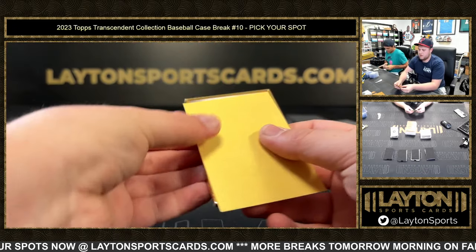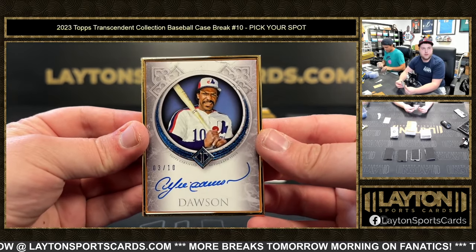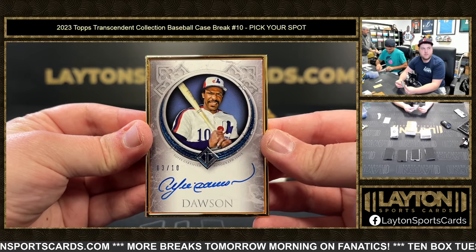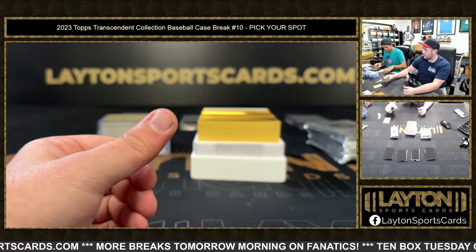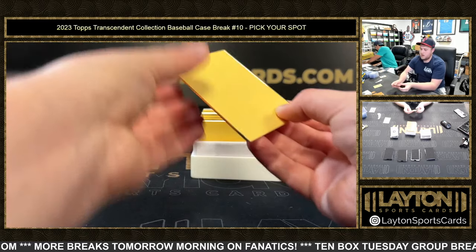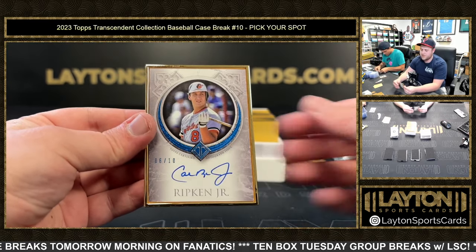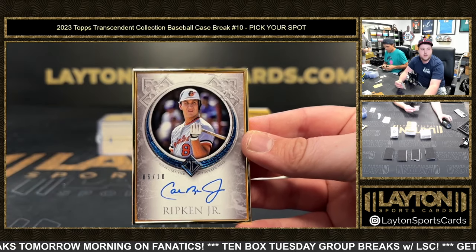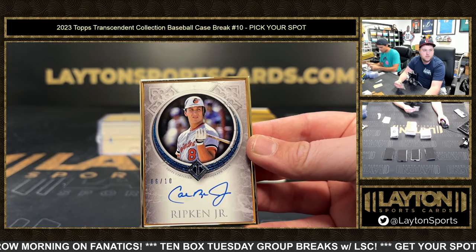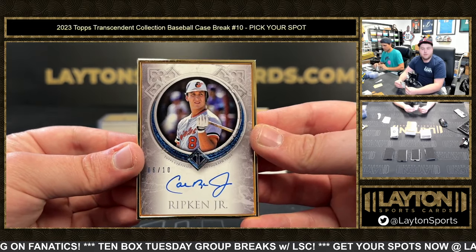Next up looks like an X-Bow — The Hawk, Andre Dawson, 3 of 10. Congrats on that. Then we've got an Oriole — Cal Ripken Jr., 6 of 10. That's sweet, man. Congrats on that one. To the gold frame spot — Cal Ripken Jr.